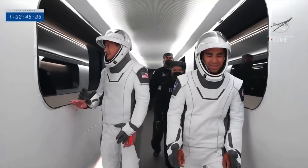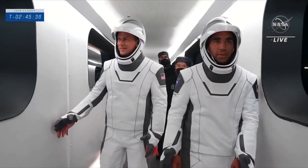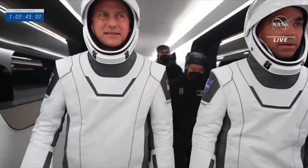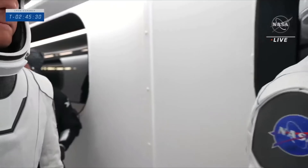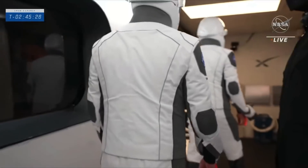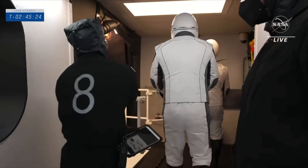There's a view inside the crew access arm — Rajachari and Tom Marshburn as they make their way, looking out the windows towards their spacecraft. That is a great shot inside that access arm. And there they are, approaching the end. The capsule's just off to their left.